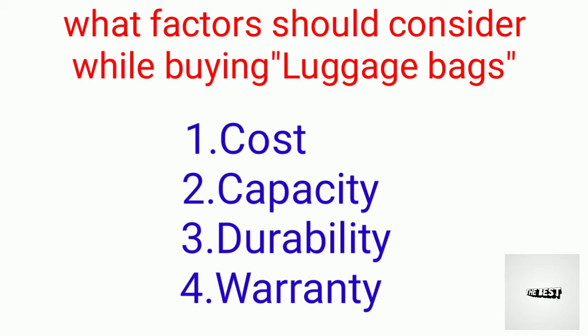We are going to cover the following criteria: cost, budget cost, capacity, and finally warranty.